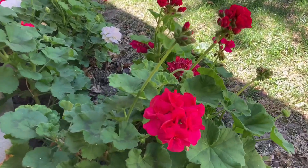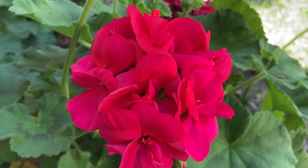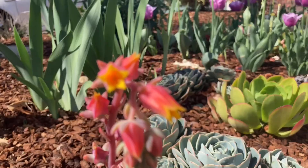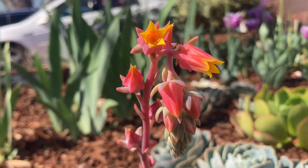Hey everyone! We all know a lot of plants bloom in the spring — they also grow new leaves. That's the same for succulents. I want to show you some of the succulents in my garden and in my neighborhood that bloomed this spring.